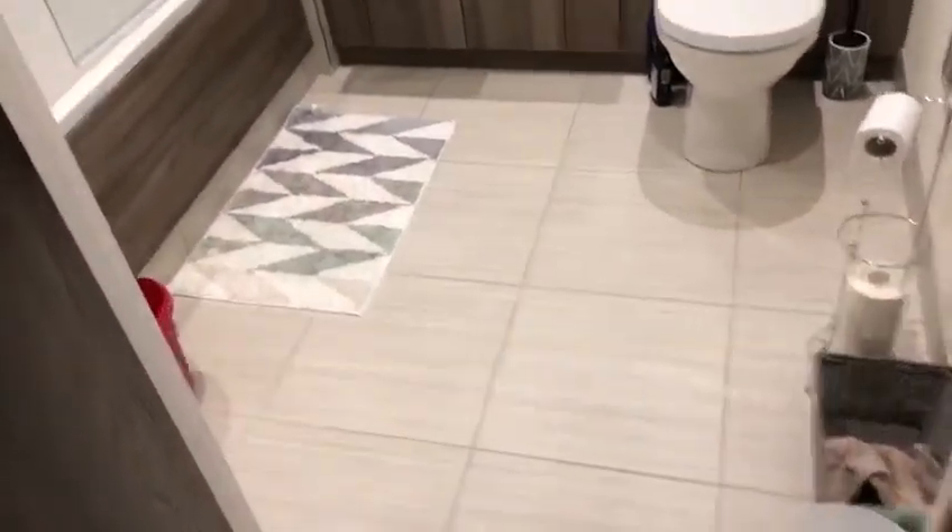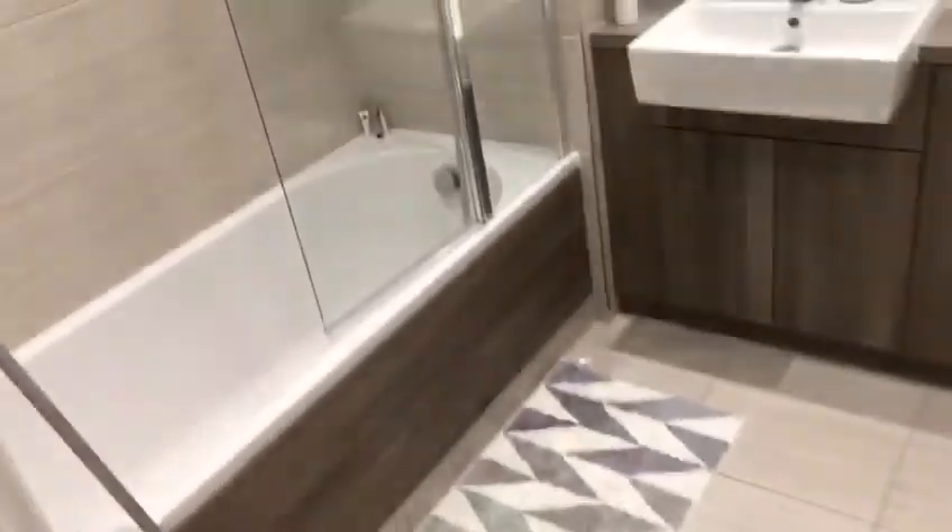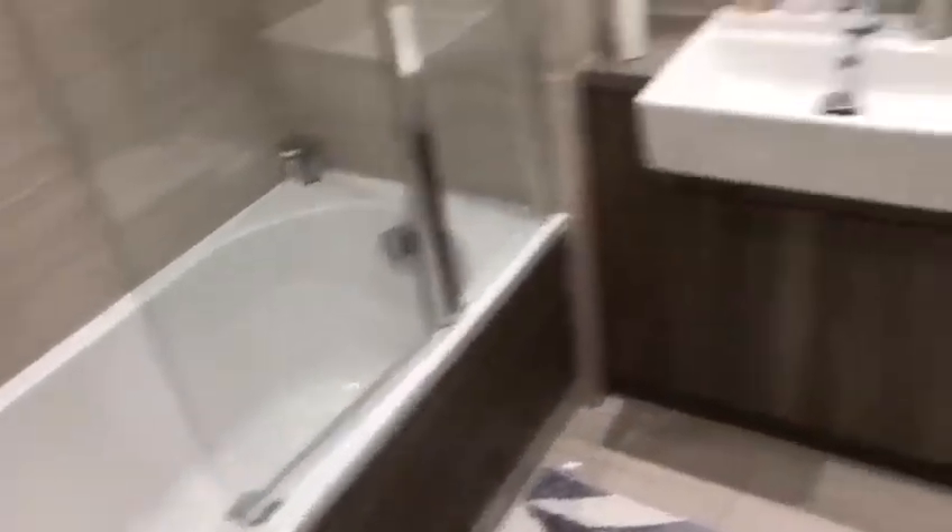Here we have one of the bathrooms. It's really nice and spacious, nice and modern. We've got a bath, showerhead's just in there, sink, toilet.